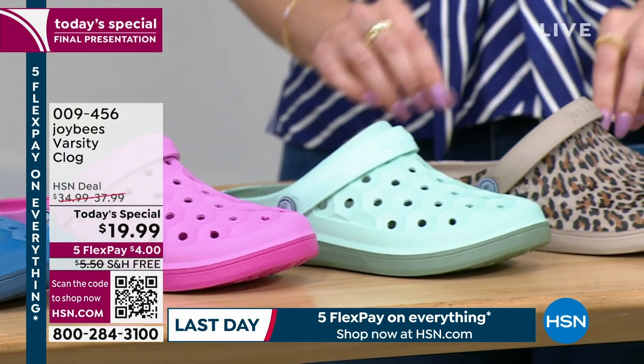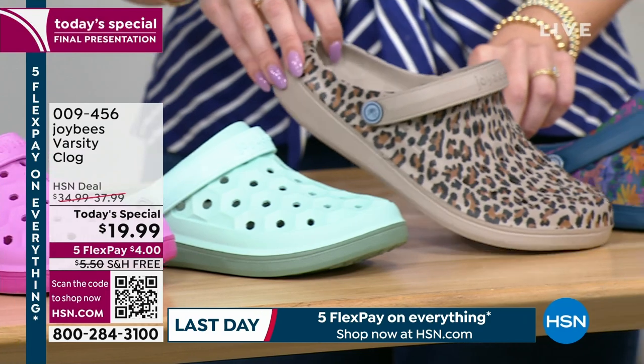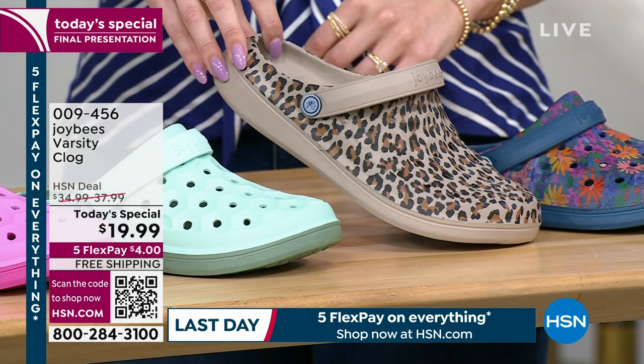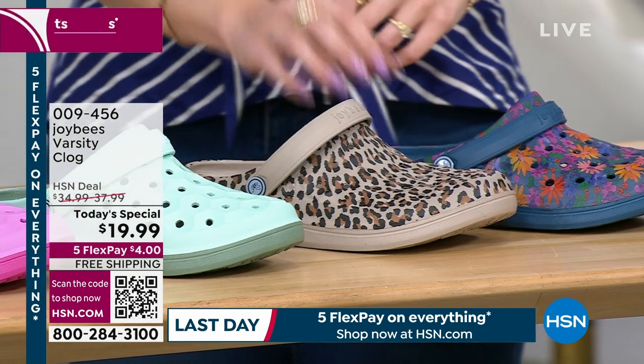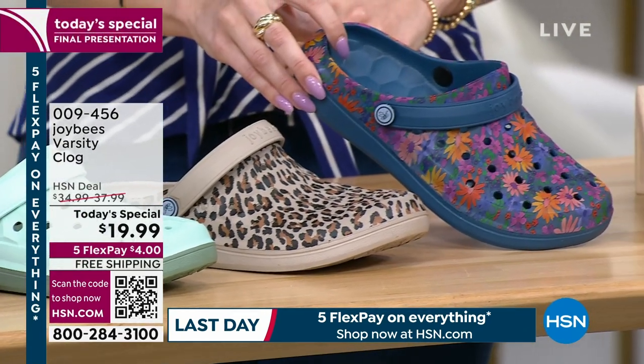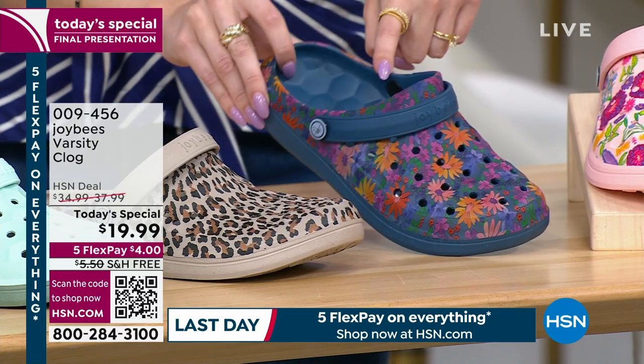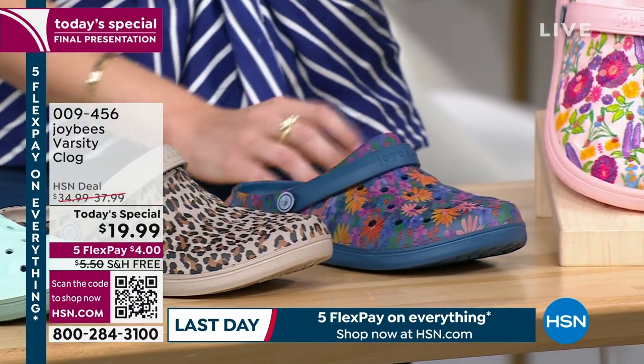And then I have three prints. I have the leopard, which I love — I have five, seven, and eight only, just three sizes left. And then I have the navy painterly floral and the pink floral.